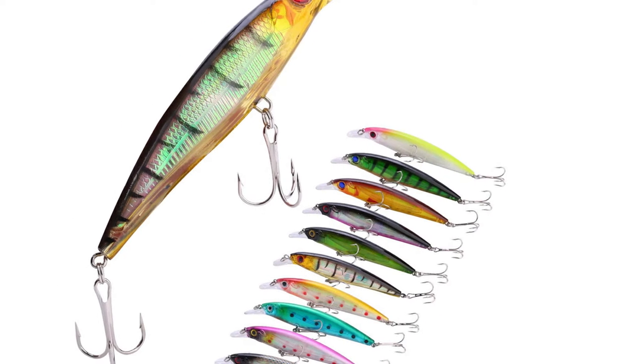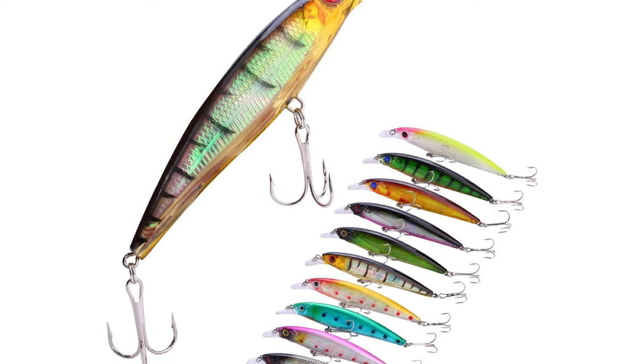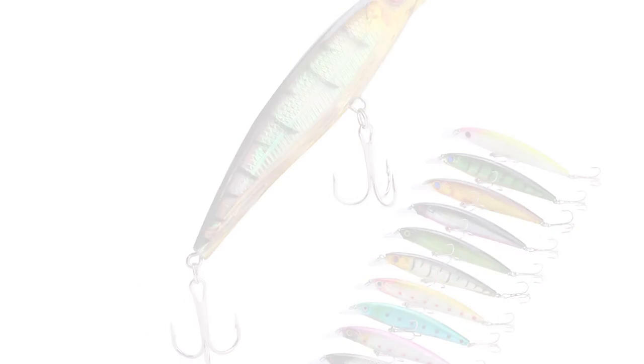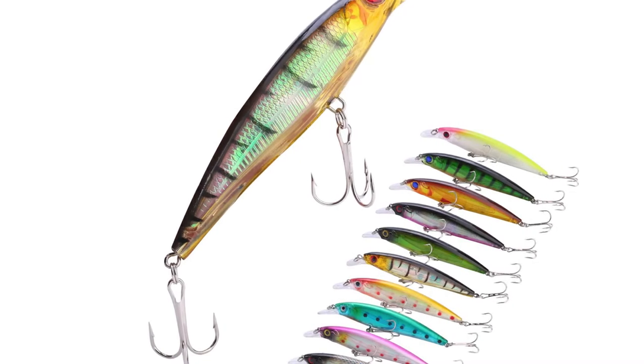Number 5: Sugeolong Minnow Fishing Trout Lures. Do you want to buy trout lures for yourself? Try not to stress — here are the best trout lures sitting tight for you. This Sugeolong Minnow Fishing Trout Lure is perhaps the most ideal decision for you.